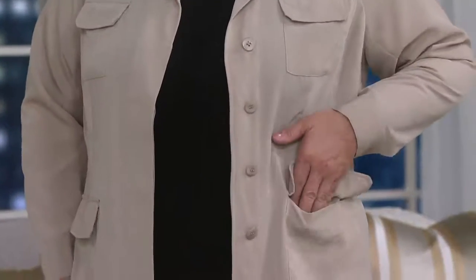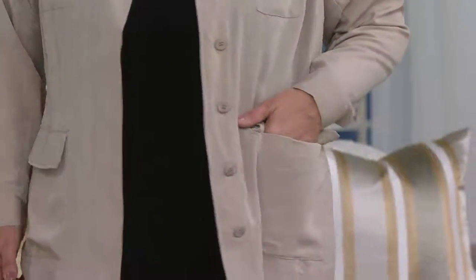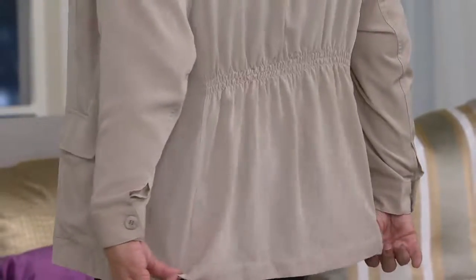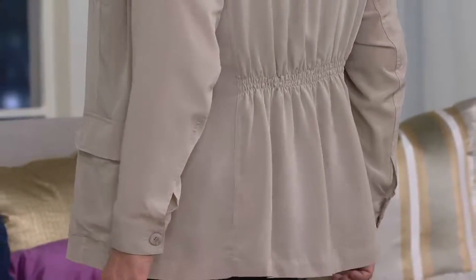This is the safari-style jacket with long sleeves, but it's a silky safari-style jacket, and it truly is. It's silky, it's soft, it's smooth, it's comfortable, it's cool to the touch, it's lightweight — it's the perfect layer for right now.